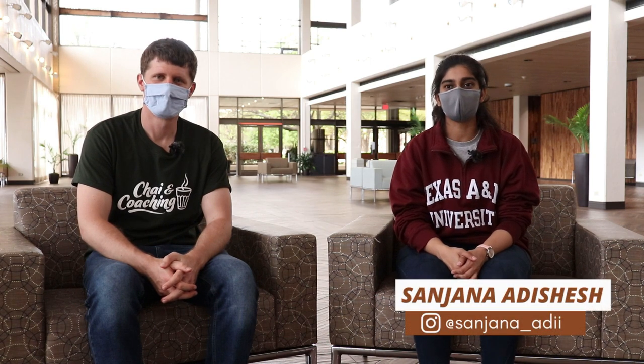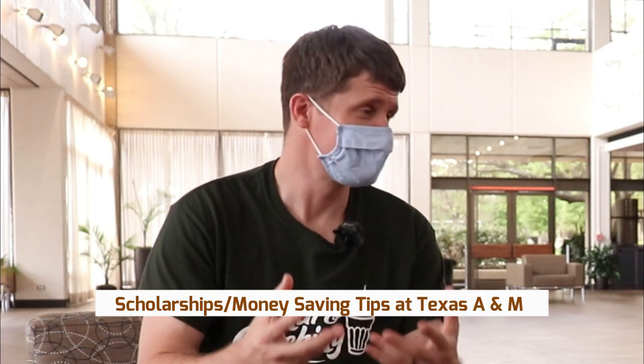Hi everyone, my name is Sanjana. I am a master's student here at Texas A&M, pursuing my master's in Construction Science in the College of Architecture. Sanjana, tell us about scholarships and how students can save money here.